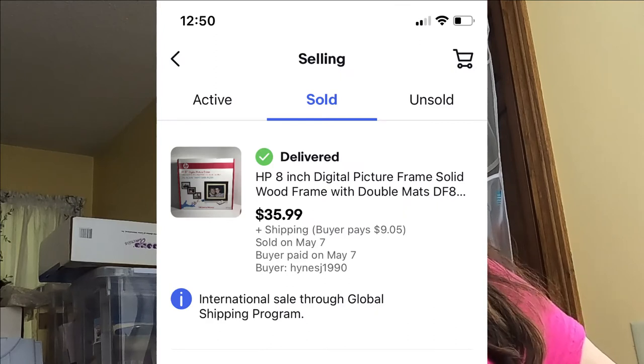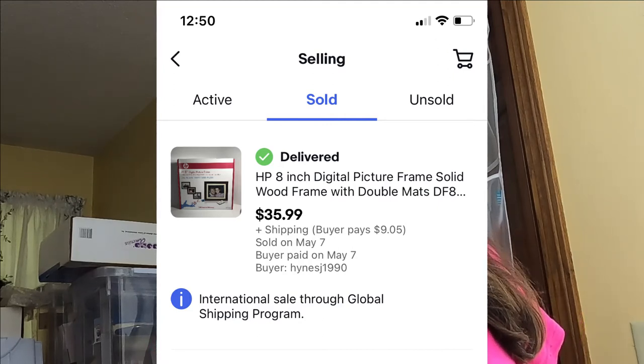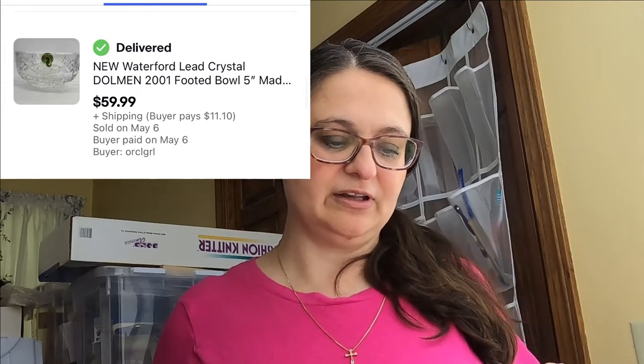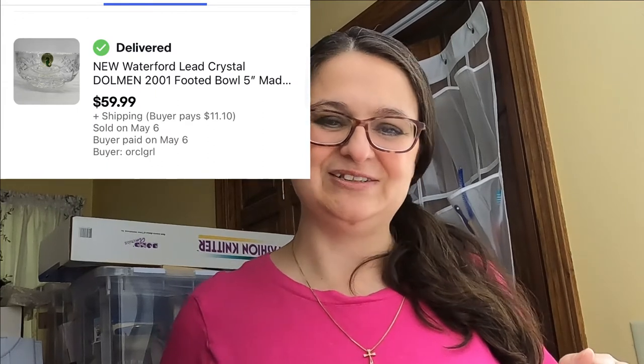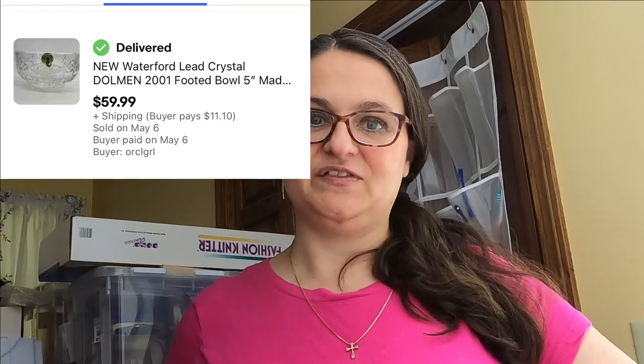Up next was a Venetian Murano glass pelican — it had a sticker that helped me identify it — and the buyer paid $45 plus shipping. Another example of old technology still selling: a brand new 8-inch digital picture frame, but it used older, smaller SD cards. That one went global shipping program. Then a new-in-box Waterford lead crystal Dolman footed bowl — these were selling pretty regularly at good prices — sold for $59.99 plus shipping internationally.